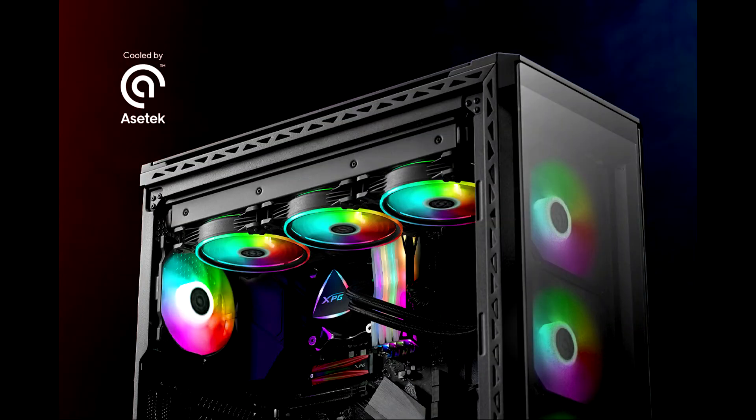Addita XPG, a fast-growing provider of systems, components, and peripherals for gamers, sports pros, and tech enthusiasts, is pleased to announce the second iteration of its all-in-one liquid cooler products.